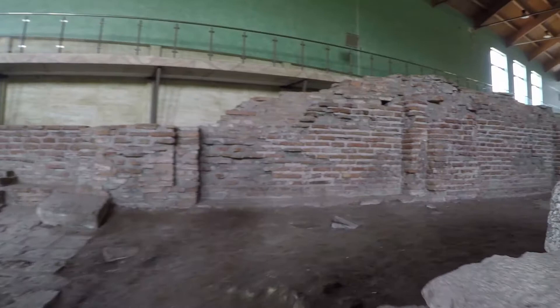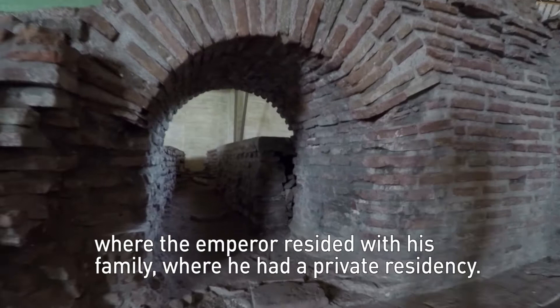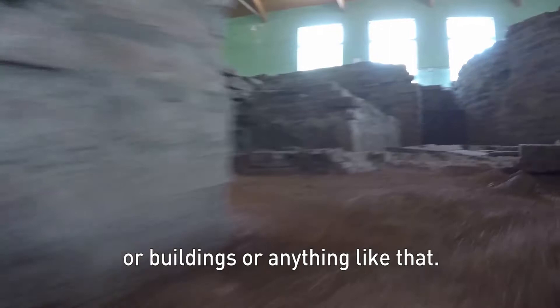This is one of maybe 10 or 12 places in the whole Roman Empire where the Emperor resided with his family, where he had a private residence. What we are looking at here are probably the private parts of the palace — small rooms, not big receiving rooms or throne rooms or law court buildings or anything like that.